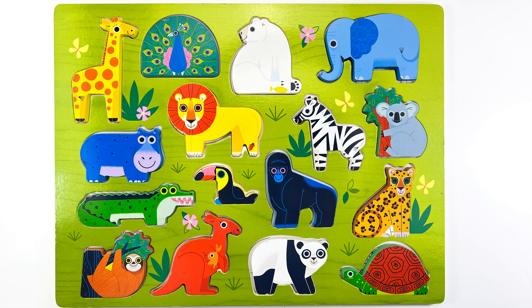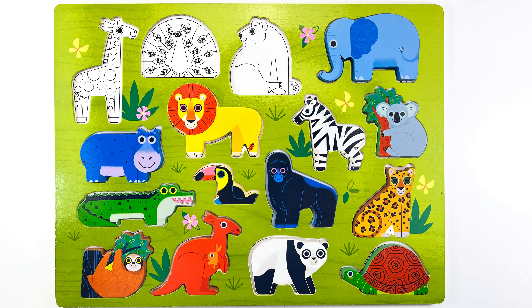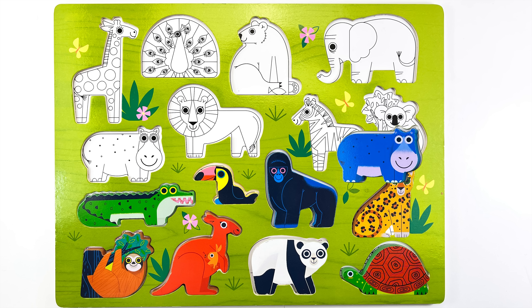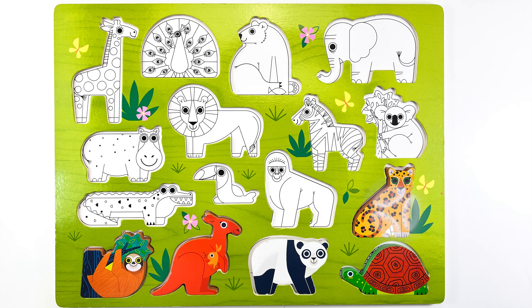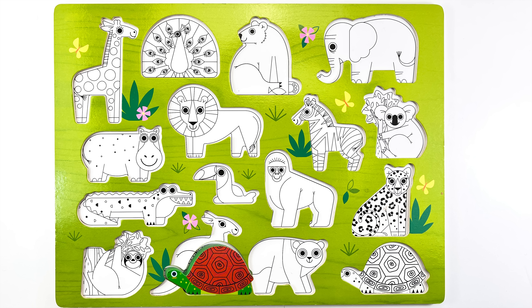Hi friends, we have a new colorful animal puzzle for you today. Wait, where's the giraffe going? And the peacock? Oh no, all the animals are running away. I don't know how the puzzle pieces got away. Please come help me find them.